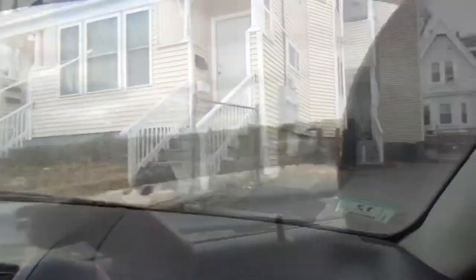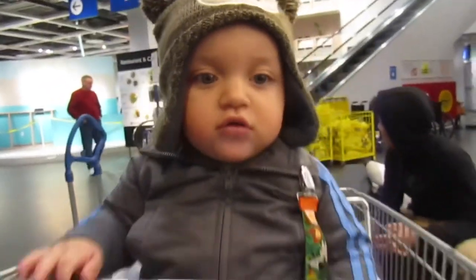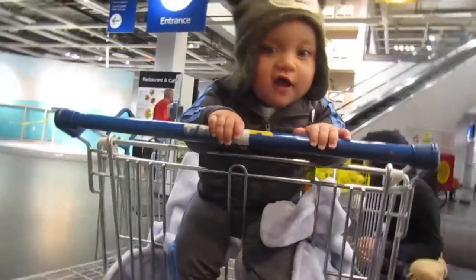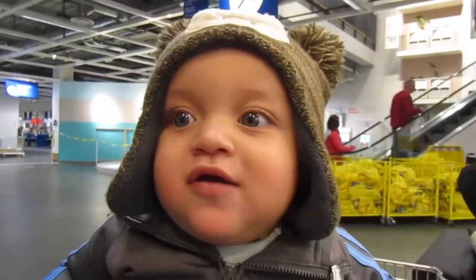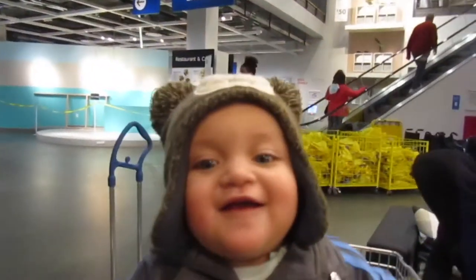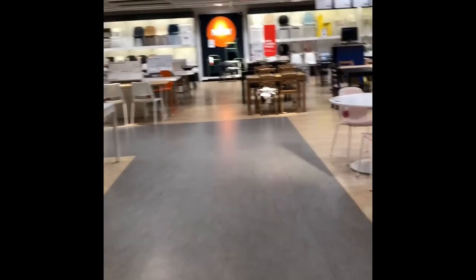We're on our way to Ikea! So we're on our way in. Since my camera died, I'm going to record with my phone because I feel bad not being able to show you guys what I'm doing. We're here in the workspace area — oh wait, this is the dining room area. Never mind. Okay, now we're at the workspace area.